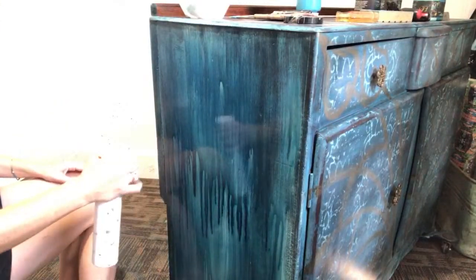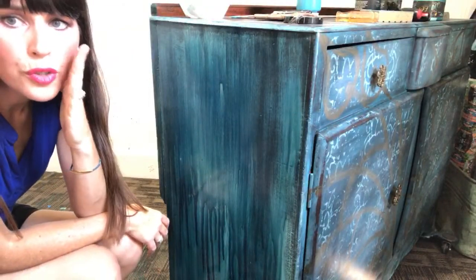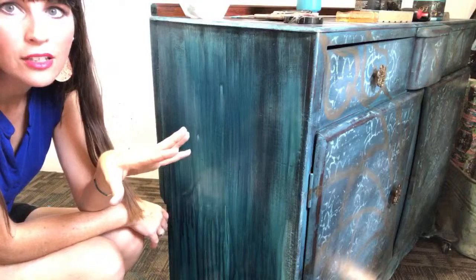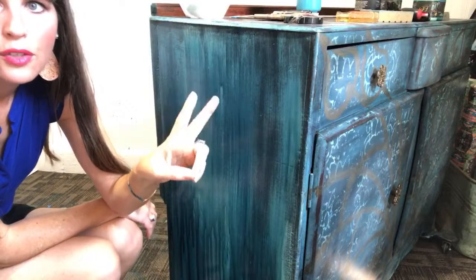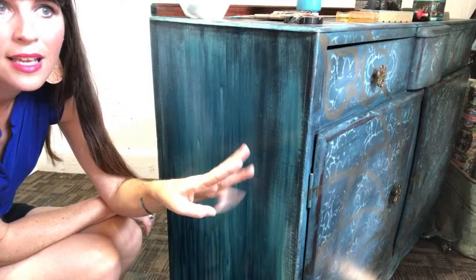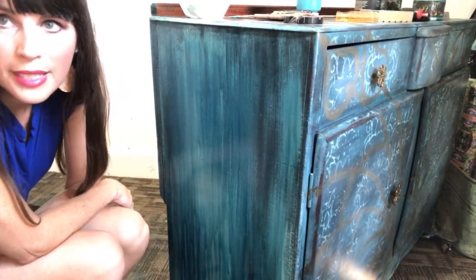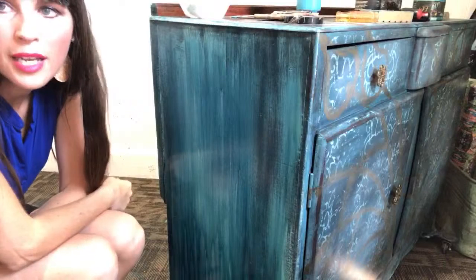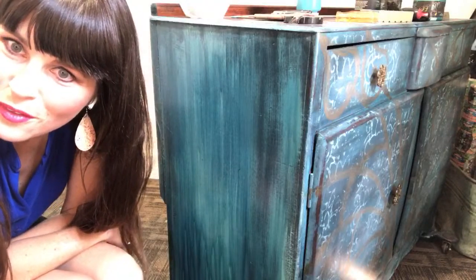I just wanted to show you again how I did this in part two, because it's the part where everybody goes 'oh stop, you're ruining it!' and I say no, I'm going to do it anyway. It just takes on its own organic look. I will be posting completed pictures of this piece once I finish this side, the top, and the other side — give me a couple of days. I'm excited to share with you all. Y'all have an awesome day, I'll see you very soon!